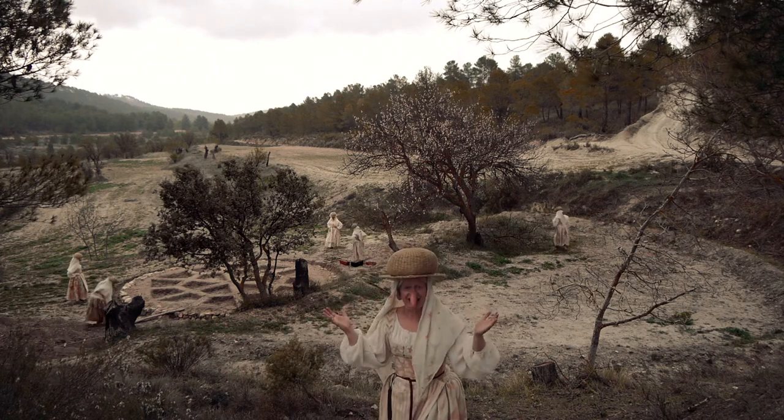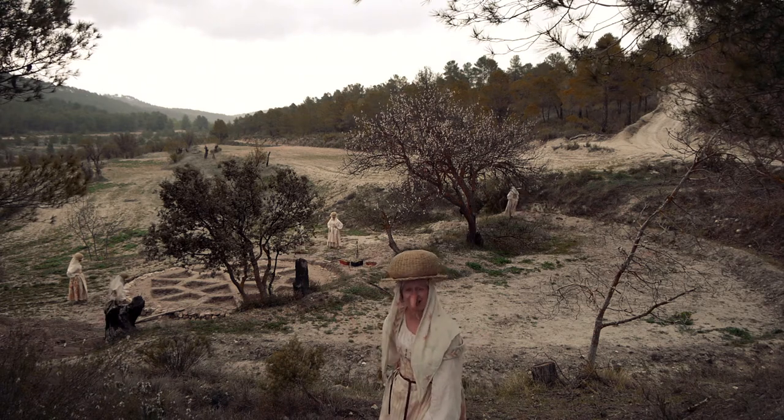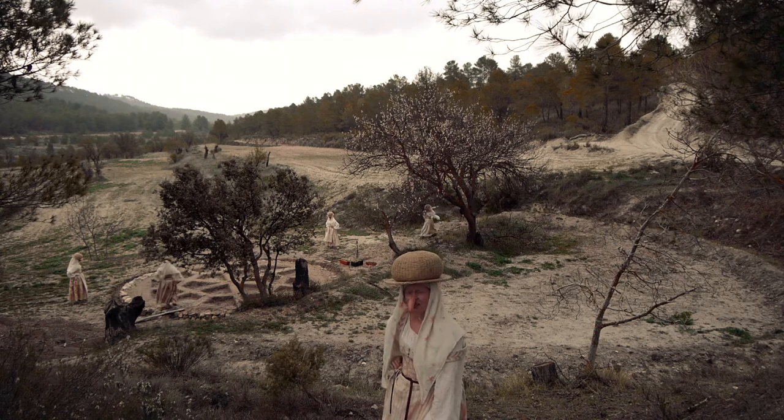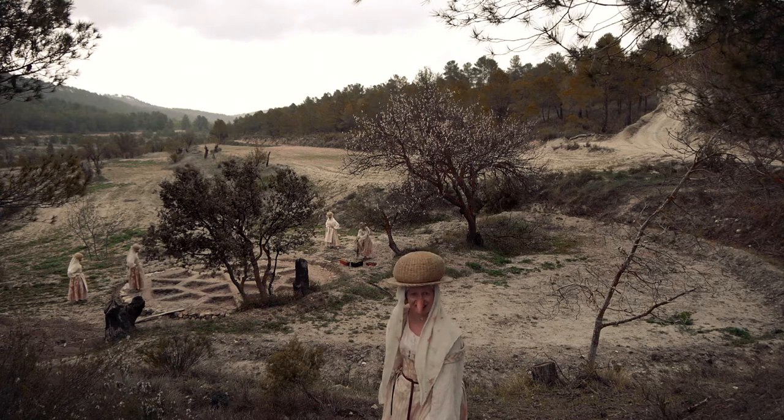It's raining and this is fantastic news. Here in the National Park Sierra María Los Vélez, we have an incredibly dry climate and if the March rains don't come, we'll have a big problem for our garden. So I for one am delighted.